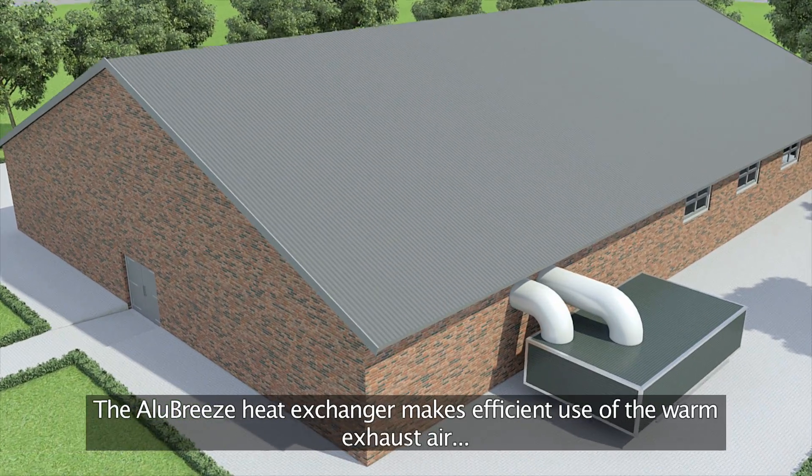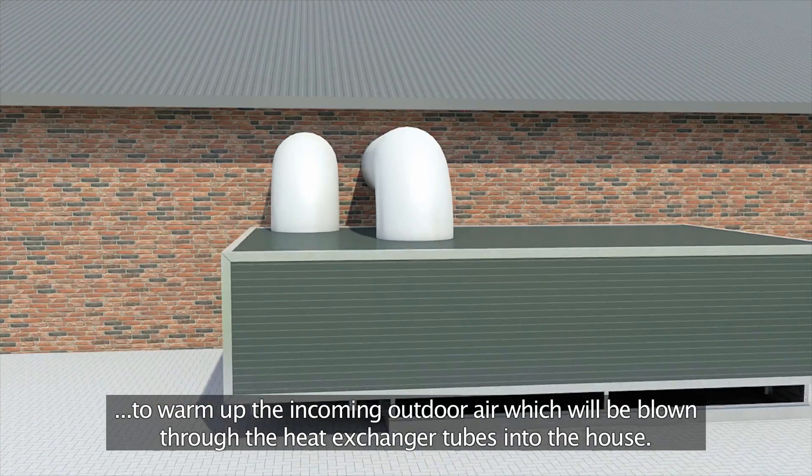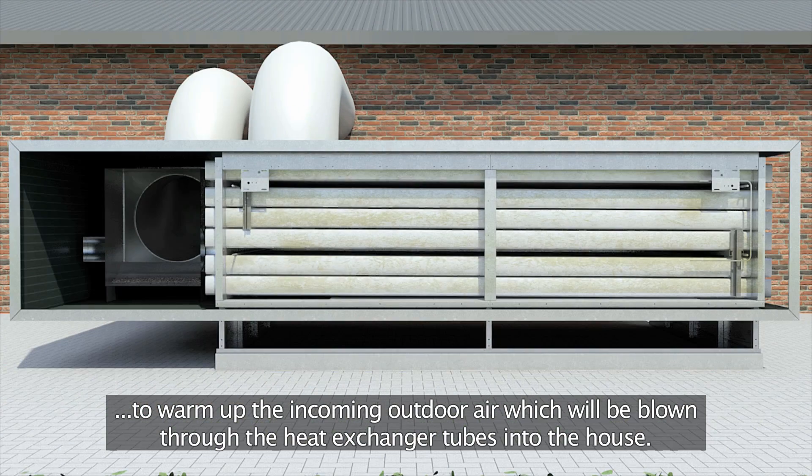The Alubreeze heat exchanger makes efficient use of the warm exhaust air to warm up the incoming outdoor air, which will be blown through the heat exchanger tubes into the house.